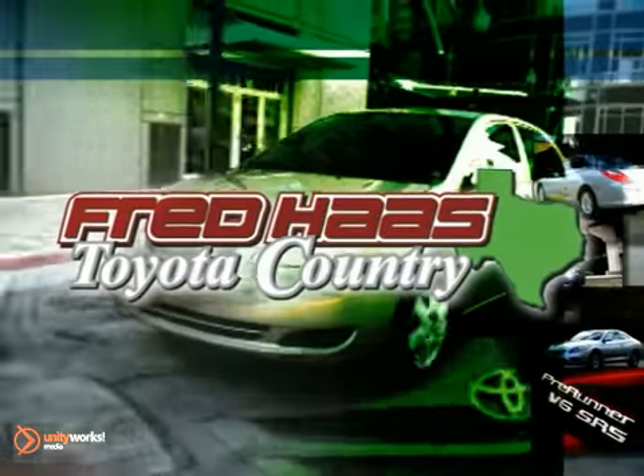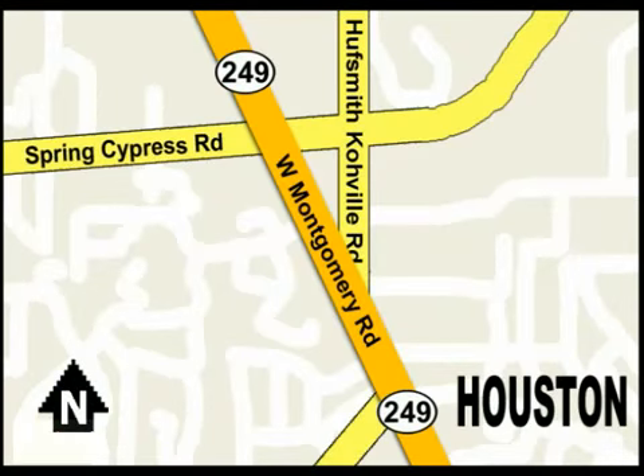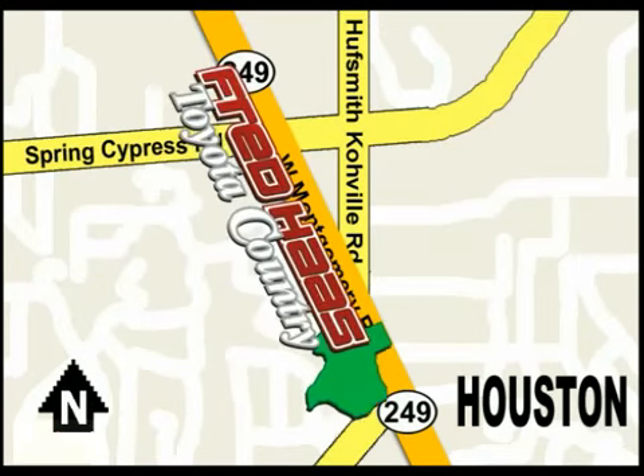With over a thousand vehicles in stock, we're sure to have what you're looking for. Fred Haas Toyota Country, Highway 249 at Spring Cypress, just two miles north of Willowbrook Mall. We'll be right back.